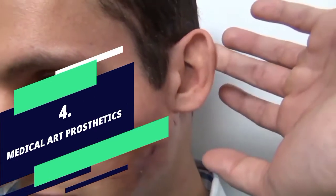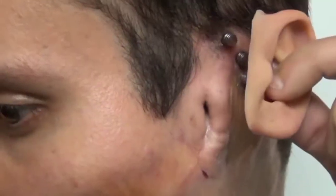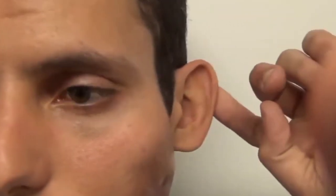Number 4: Medical Art Prosthetics. There are many people who do not have body parts — sometimes they get damaged due to an accident, or sometimes their parts are not able to develop properly, due to which they face trouble. But with the help of science, everything is possible. With the help of this gadget, human organs can be made easily in an artificial way.